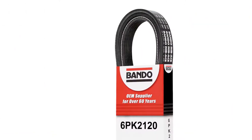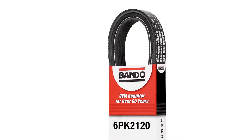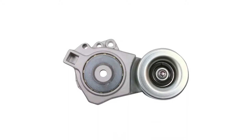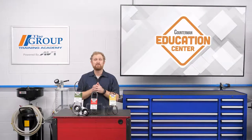One final note: when it's time for your customer to replace the serpentine belt, be sure to recommend a high-quality belt that exceeds OE manufacturing specifications, as well as a tensioner that's designed to OE fit, form, and function. I'm Josh Cable. Thanks for watching.